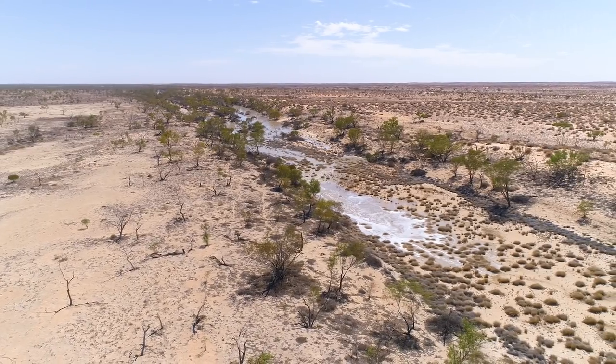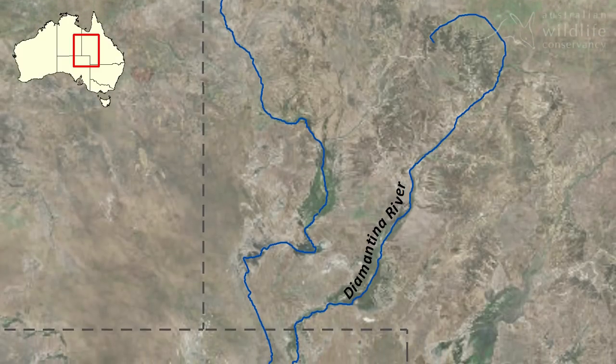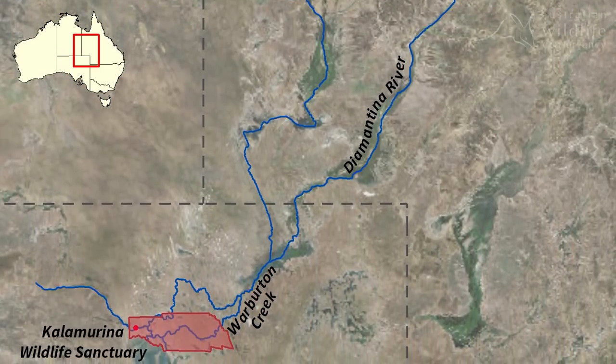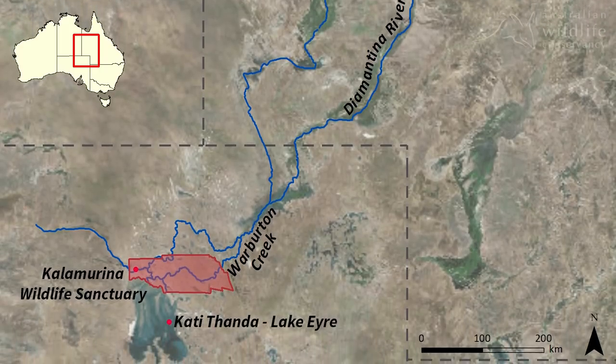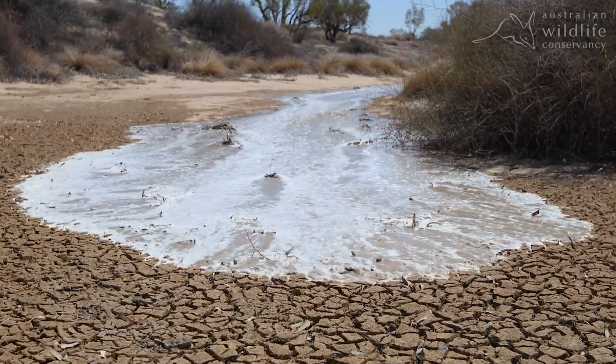For over two months, these floodwaters have navigated their way down the Diamantina River system, passing Birdsville and filling Goidas Lagoon in South Australia. In mid-March, the floodwaters entered the Warburton Creek system, finally arriving on Calamurna.